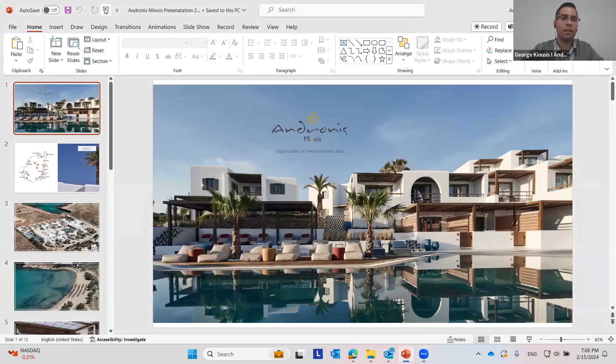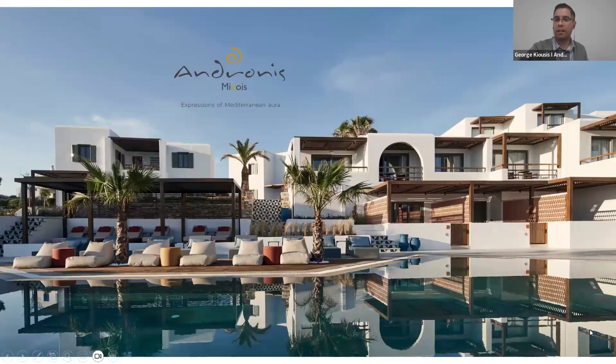Welcome, and thank you for your time and for your love in the Andronis brand. Now everybody can see our new baby in the Andronis brand and group — Andronis Minois, our new property in Paros.